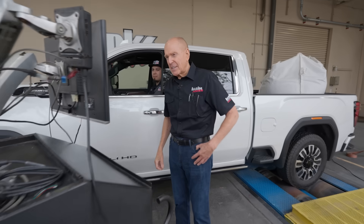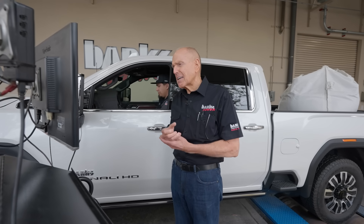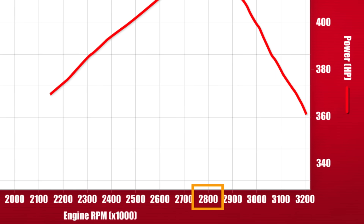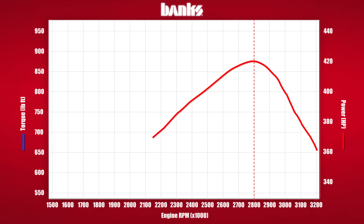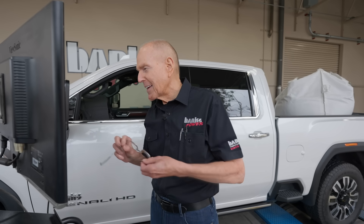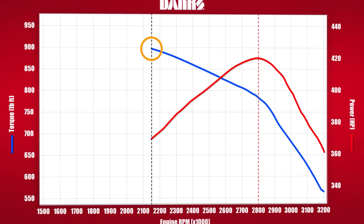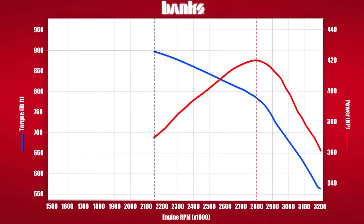Just so you know, this truck is a virgin — it's got about 1,600 miles on it, so it'll just get better. Three runs; we're going to average them out. Today, at 2,800 RPM at the horsepower peak — which was about 78 miles an hour — we were making 420 horsepower, and the torque at the horsepower peak was 788 pound-feet. As it pulled down, it back-shifted right about 2,150 RPM. The rear-wheel horsepower at that point was 368, and the torque was 898 — almost 900 pound-feet.